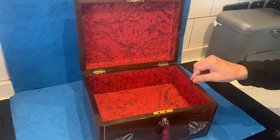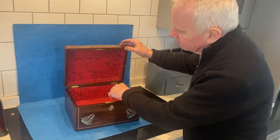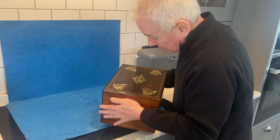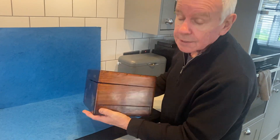Typical William the Fourth box, dates to about 1830, in super condition. A beautiful jewelry box — thank you very much.